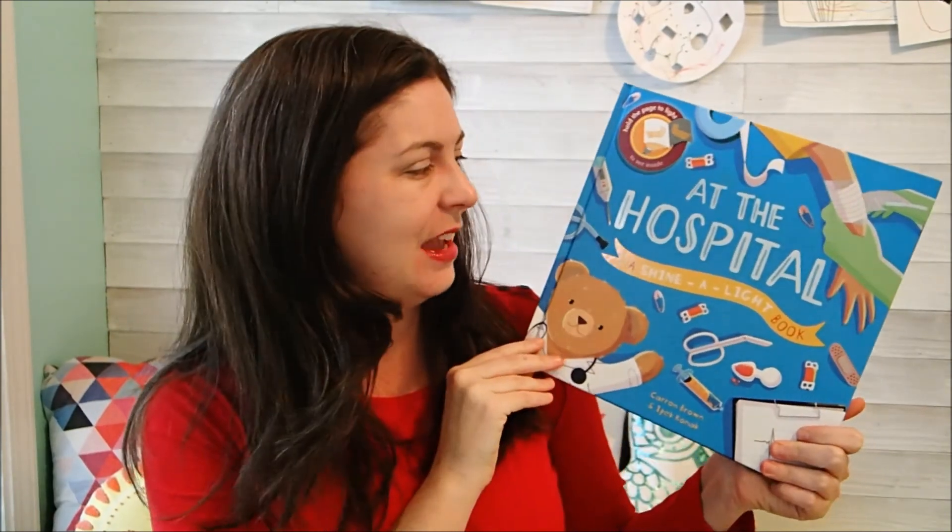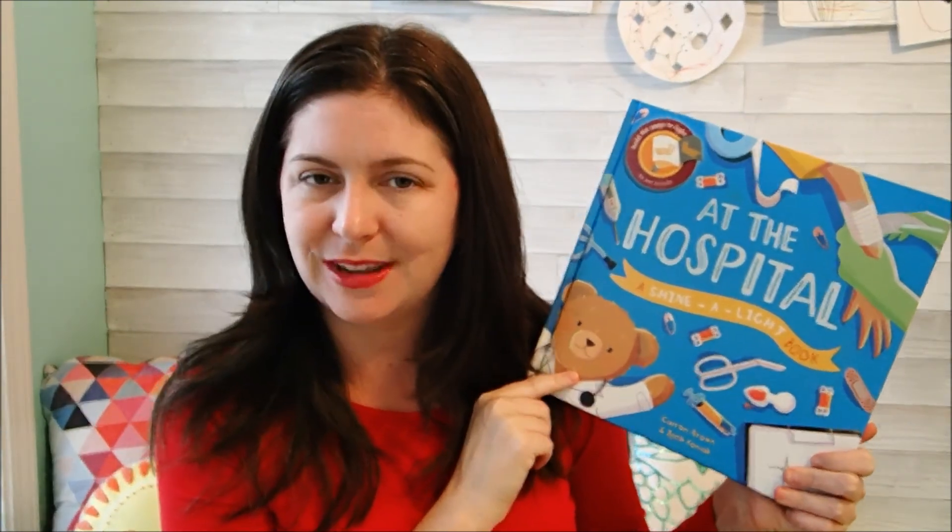This would be great with military families. This would be perfect to pair with Shine a Light, U.S. Secrets of the USA, or See Inside New York, or any of those great books like that. We have two brand new Shine a Light books — we have At the Hospital and we have On the Farm.